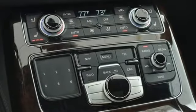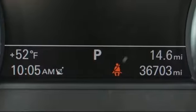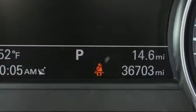Edmunds.com reports this full-size luxury sedan features an impeccably finished cabin, refined acceleration, and polished road manners.